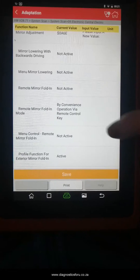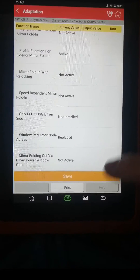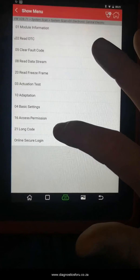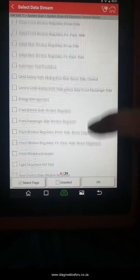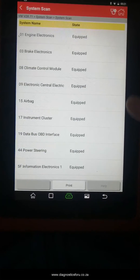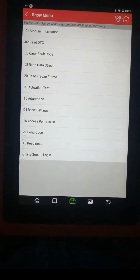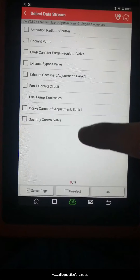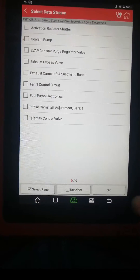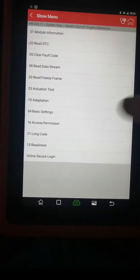Mirror lowering, remote mirror folding, function for exterior mirror folding — active. There's a lot of things you can do here. You've got your adaptations, online coding, and your long code, plus basic settings to change the settings. On engine electronics, the components include coolant pump, radiator shutter, your fan, and fuel pump — you can turn it all on from here. Adaptations include activating the start-stop function, and you've got your long code as well.